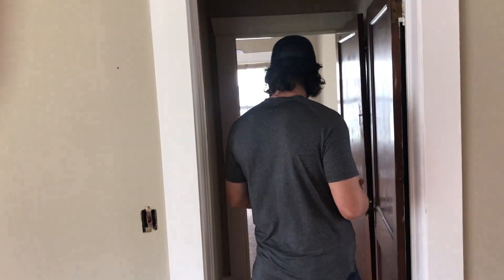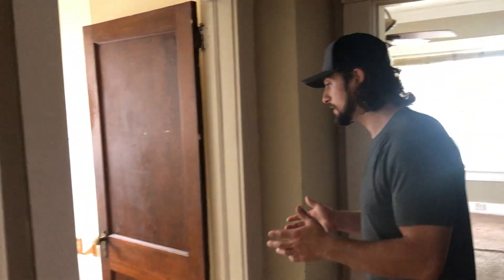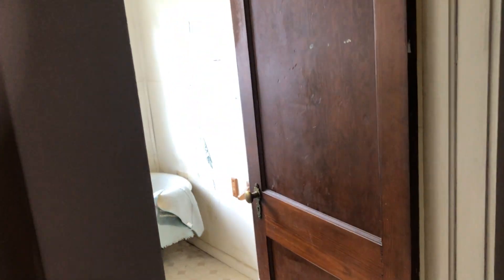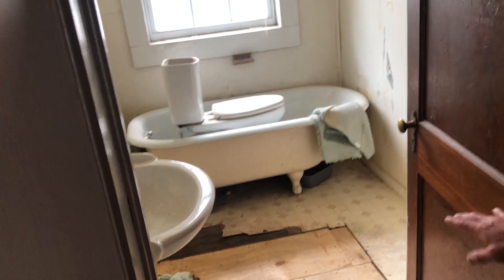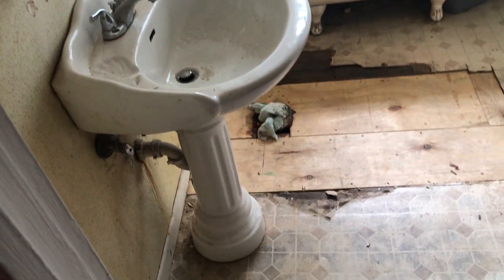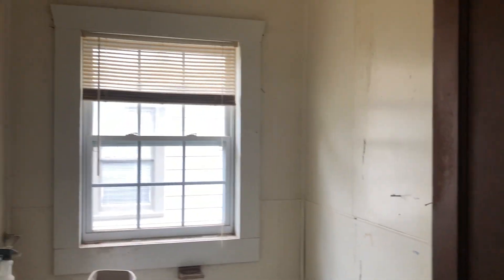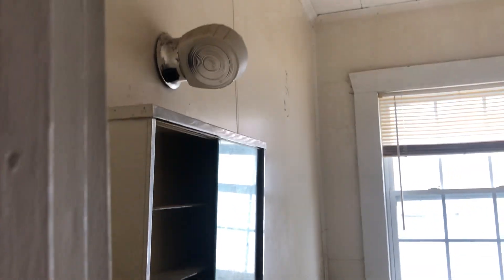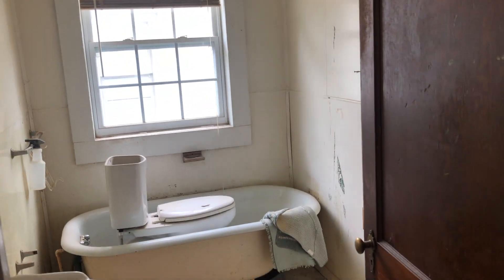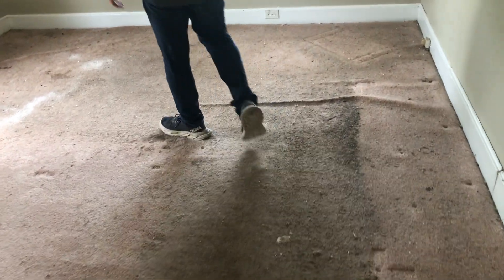Coming off of bedroom number two, we have our bathroom. This needs a ton of work — the only thing we've done in here is go in and re-support the floor a little bit. This is one of our next projects in the house. It needs to be completely redone, cleaned up, and made to look a lot nicer than it currently is.